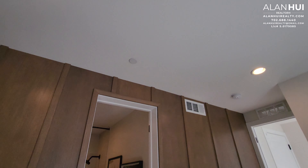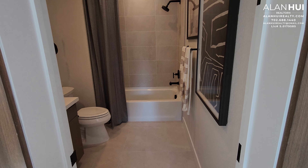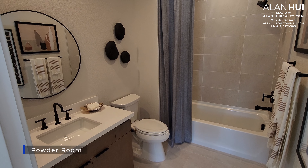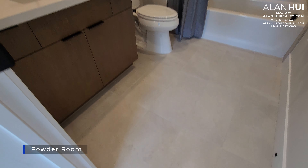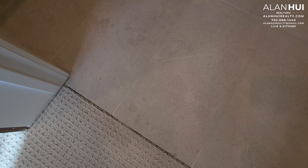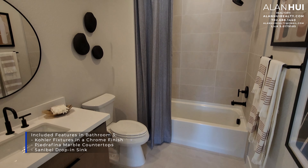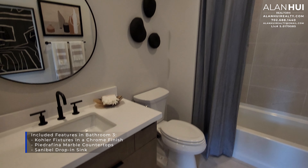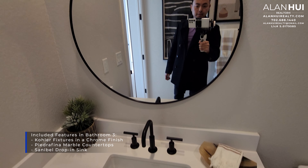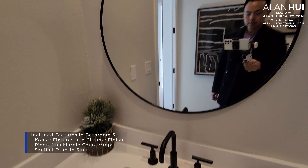The 4 LED lights in this bedroom are not included but are available as an option. The standard layout for the first floor will feature a powder room, but when you convert the flex room to bedroom 4, the powder room becomes bathroom 3. The included features in bathroom 3 are color fixtures in a chrome finish. You'll also have Petrofino marble countertops, and the included sink will be a Sanibel drop-in top-mount bathroom sink.